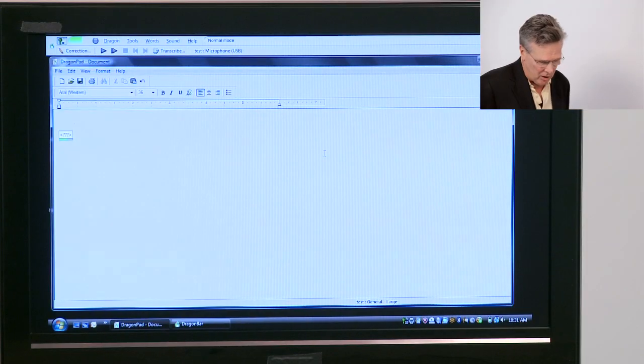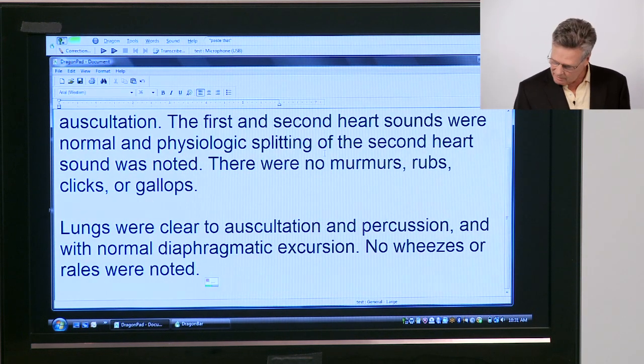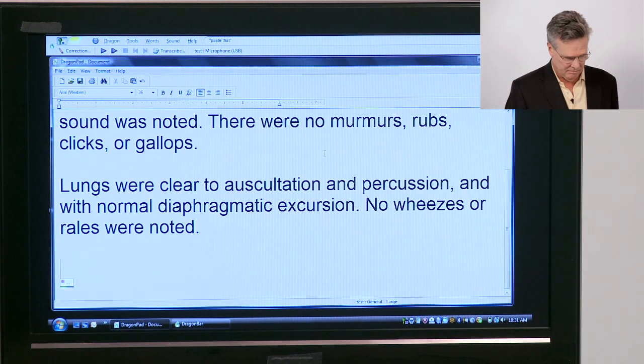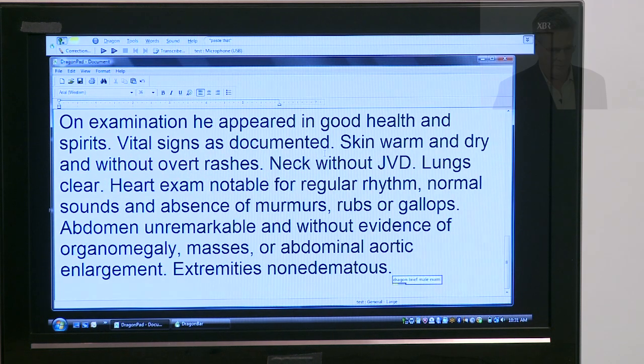I'd like to now show you some Dragon macros which you can use to speed up the preparation of your reports. It's standardized text that's pre-configured, and all you have to do is say the name of the macro. Let me show you right now. Dragon normal heart. New paragraph. Dragon normal lung. New paragraph. Dragon brief female exam. New paragraph. Dragon brief male exam. New paragraph.